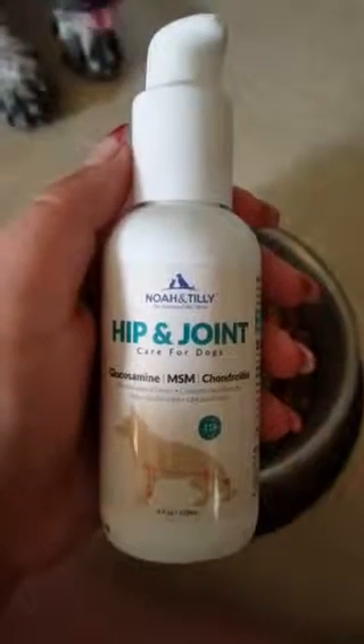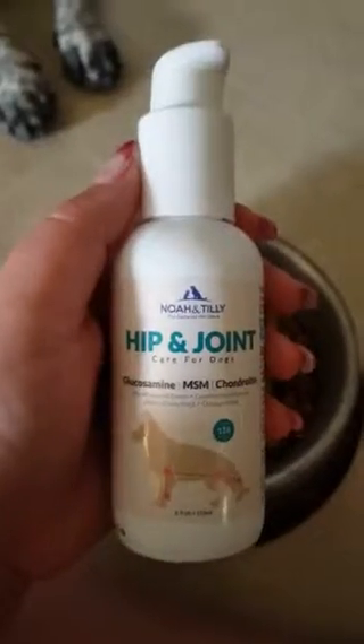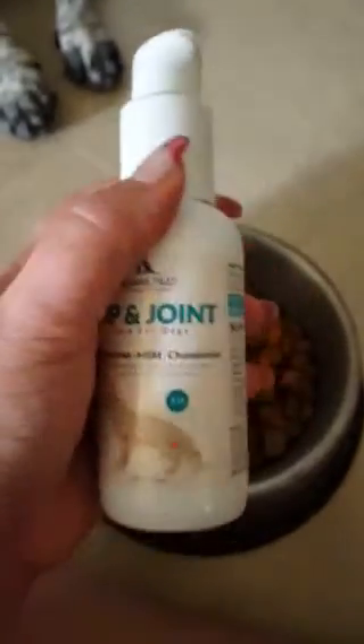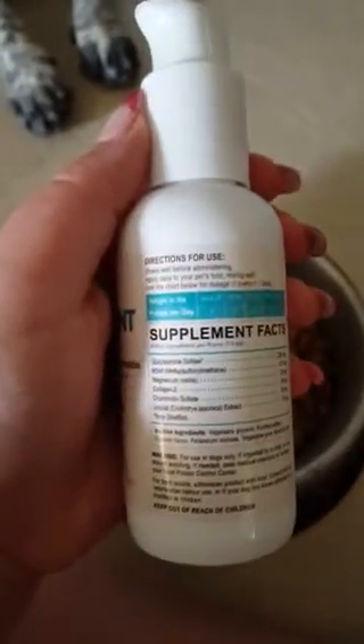Hi, this is Cammie. Today I'm showing you the Noah and Tilly Hip and Joint Care for Dogs. This is a glucosamine supplement. It helps with the hips and the joints so that the dogs can stay healthy.